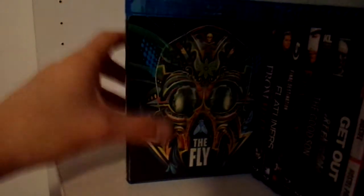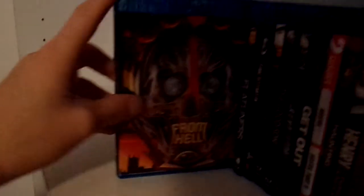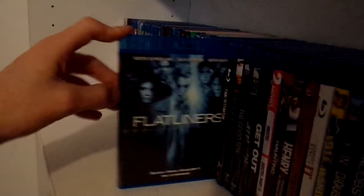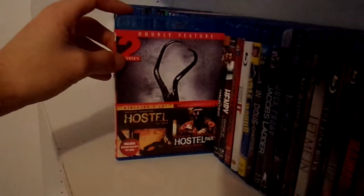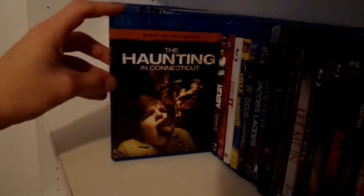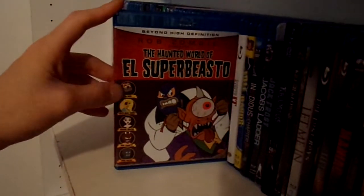The Fly: the original, and the remake with the cards on the front that Walmart had. From Hell, which again has that collector's card on the front. Just a single release of Flatliners. Final Destination. Frailty. The Good Son. Green Room. Get Out. Hostel 1 & 2. The Haunting in Connecticut. Henry: Portrait of a Serial Killer. The Haunted World of El Superbeasto. Rob Zombie's It.